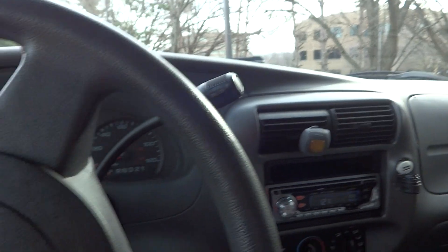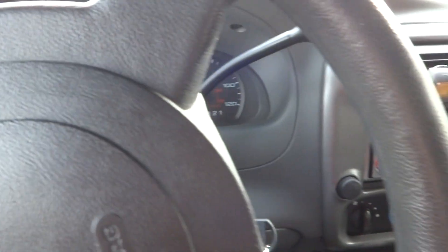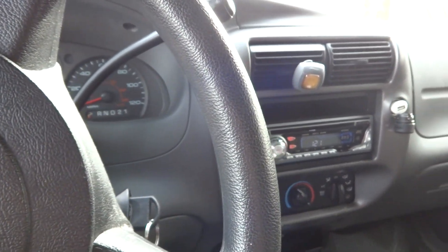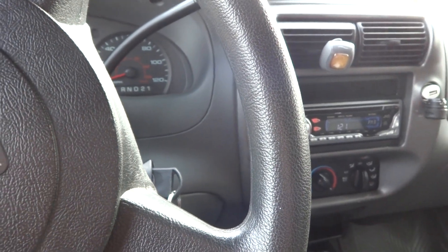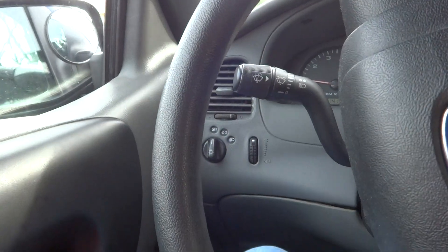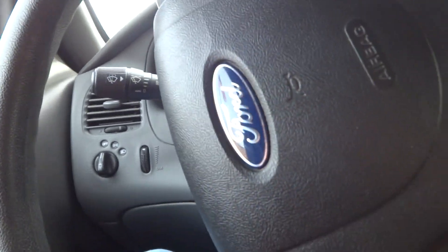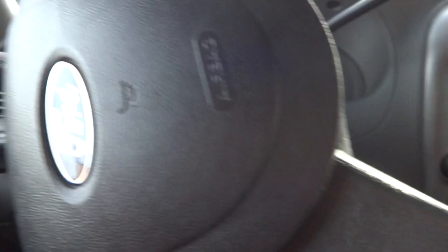We are inside my primary backup vehicle, as you can see, because the Jeep is being used at the moment. I couldn't help but come back here and get the truck washed. Last time I came here the left bay was out of service, but this time it seems to be working again, so we are going to give it a shot.